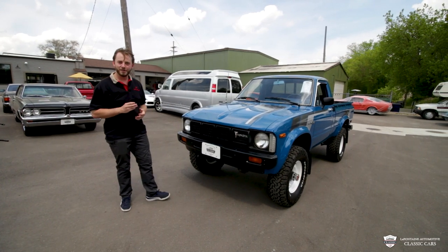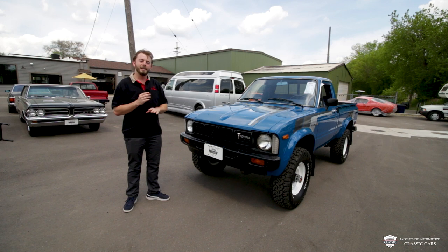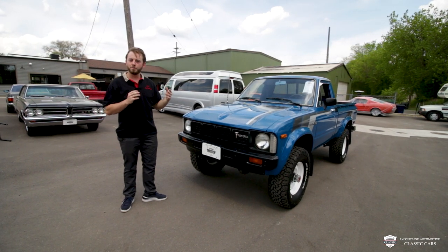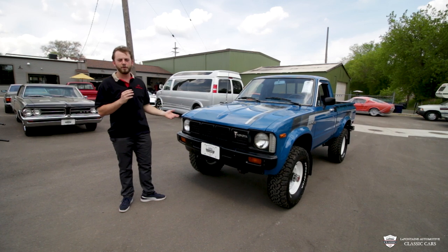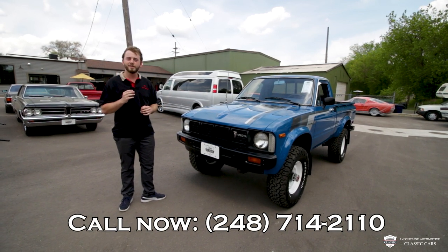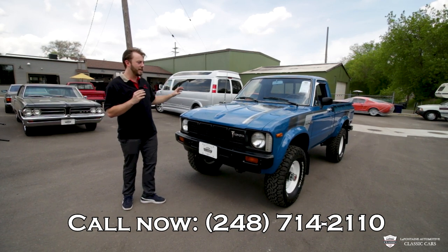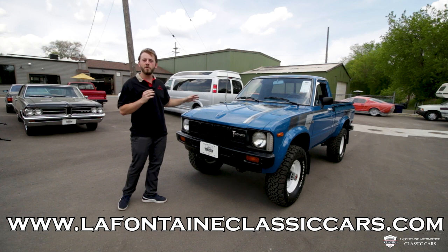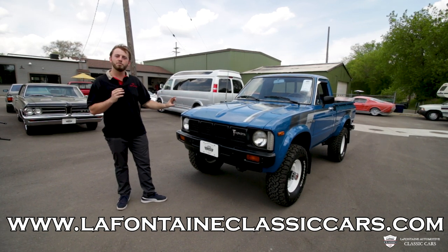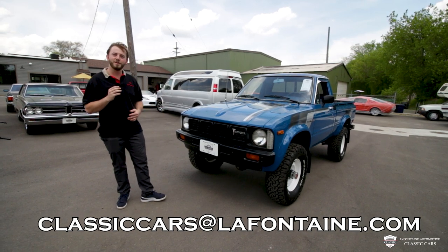Hey guys, thank you for tuning in and checking this one out. We had a blast driving around this 81 Toyota, and it is very sorted. I know it's going to make a great truck for one of you guys or gals, so please do not hesitate — feel free to reach out any time of day and we will get back with you. The number is 248-714-2110. I will link the listing where you can view all the pictures and other information on our website right in the description below this video. Thank you guys from LaFontaine Classic Cars, and we look forward to seeing you in the next video.